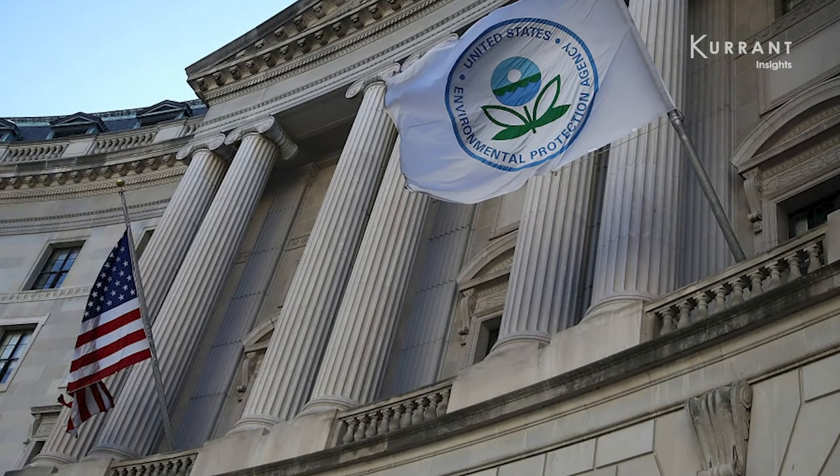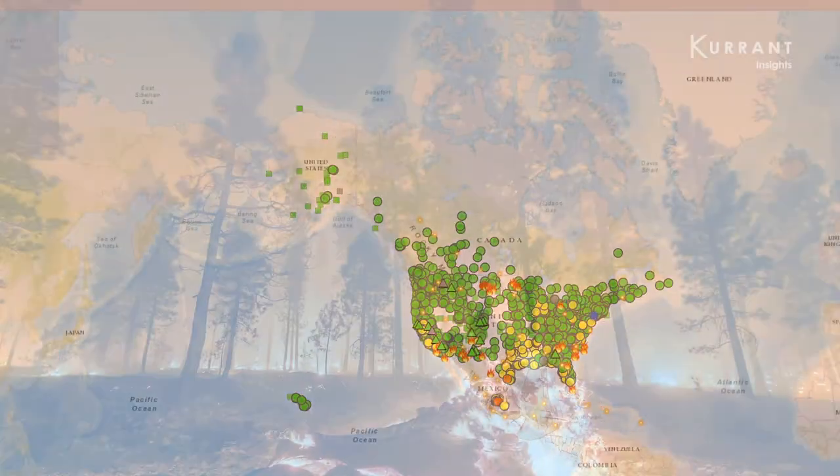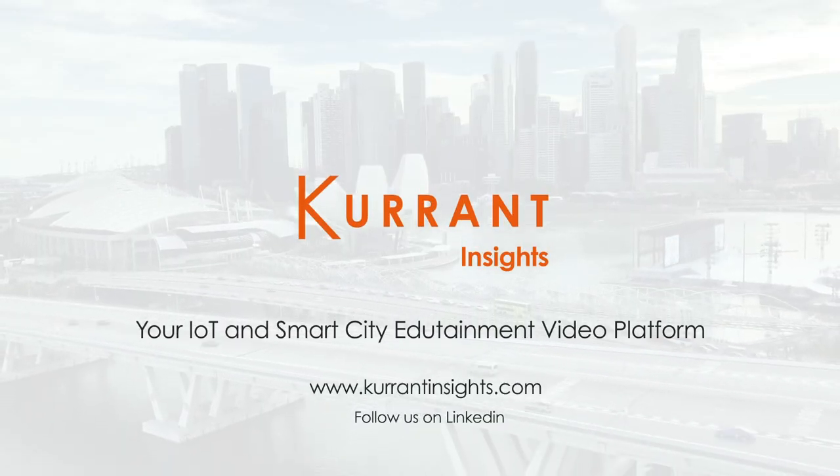And now even the EPA is taking notice, using data from Purple Air sensors for a pilot project that spreads information about air quality during wildfires. Learn more in our latest video on Current Insights.